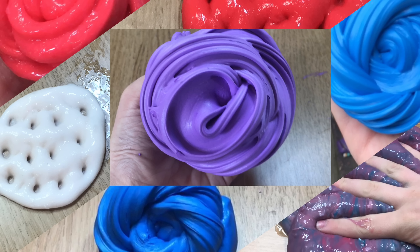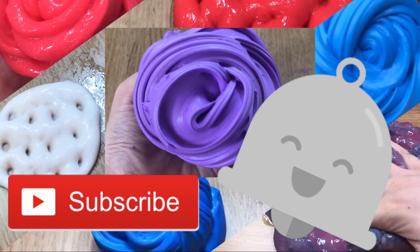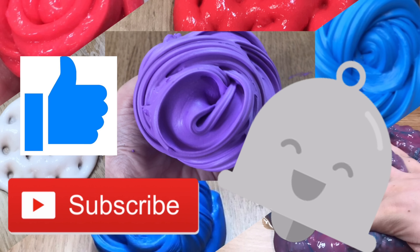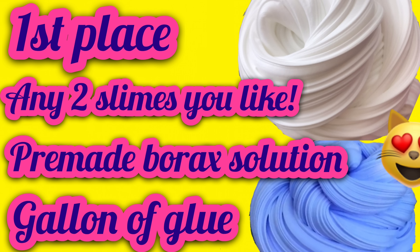I am going to add more stuff to my giveaway. To be entered, make sure you are subscribed to my channel so you know when I upload. Hit the notifications bell, leave a like on the video, comment why you want to win, and share the video. That's all you have to do to be entered towards the giveaway.